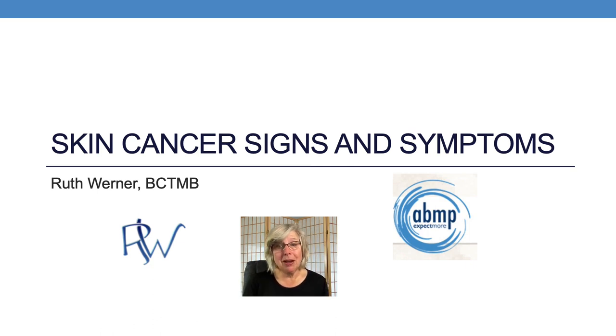My name is Ruth Werner and this is my audiovisual sidebar to accompany my article Skin Cancer, A Closer Look. In this short video, we're going to review the signs and symptoms for both non-melanoma skin cancer and melanoma. You probably got a lot of this in massage school, but it never hurts to reiterate some of the most important things we will ever learn. This video is an excerpt from a full 90-minute online self-paced continuing education course at the ABMP Education Center called Skin Cancer Beyond the Basics.